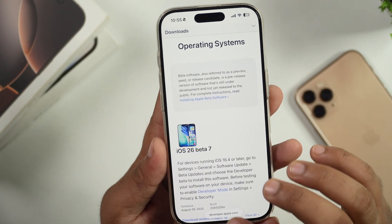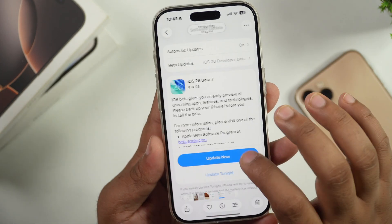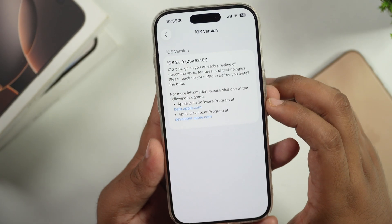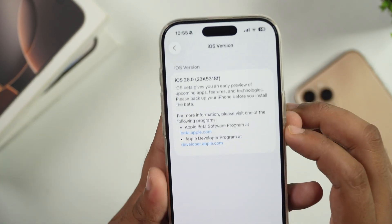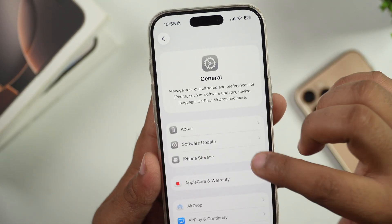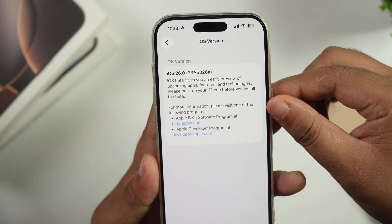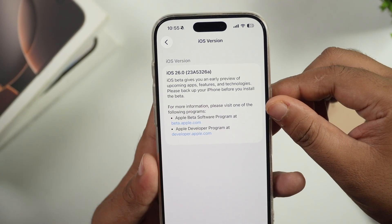Now let's talk about the update size and build version. The update is quite large, around 9.27 GB. Before this update, the build version was 23A5318F, and after the update, if you go to General Settings and then About on your iPhone, you will see the new build version is 23A5326A.